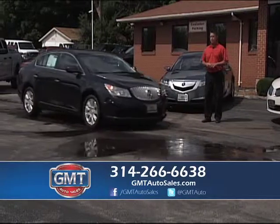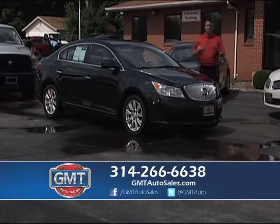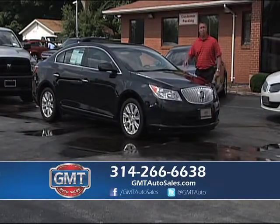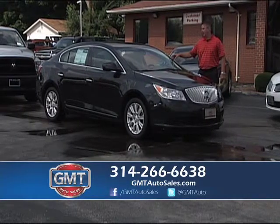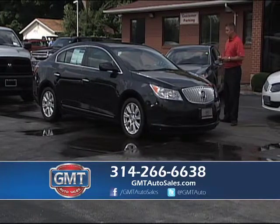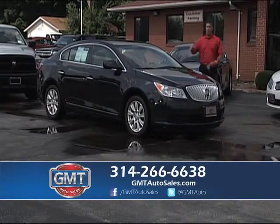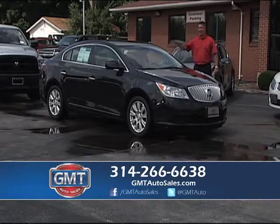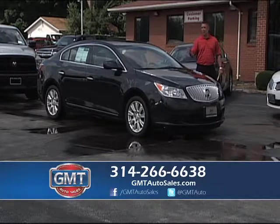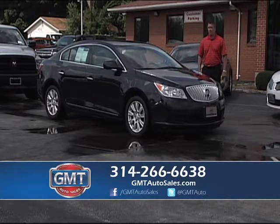Buick's done a great job with their lineup — there's a lot of new Buicks out there and we try to keep up with all the new looks. If you want to sell your vehicle, call the number below or come in with your title. This is a 2012 Buick LaCrosse — great design, only 20,000 miles on it, front-wheel drive, great on gas. Whether you want cloth or leather, some with the big panel roof, some with alloys — great selection. We have the Buick Regal and LaCrosse in stock at GMT Auto Sales.